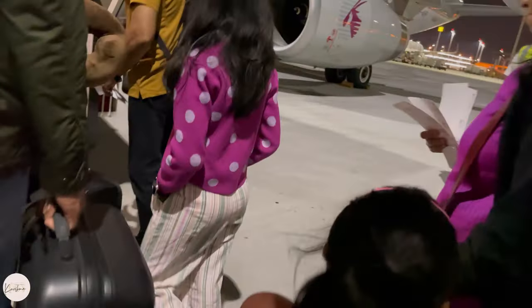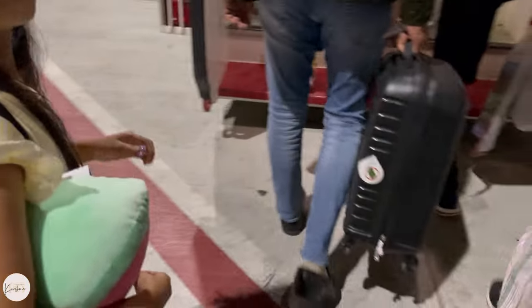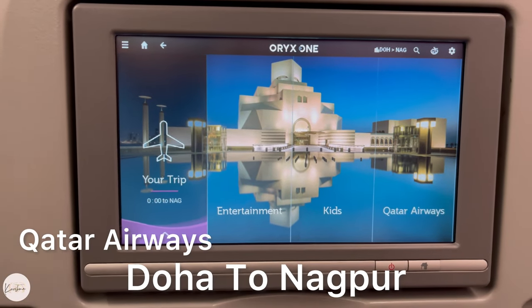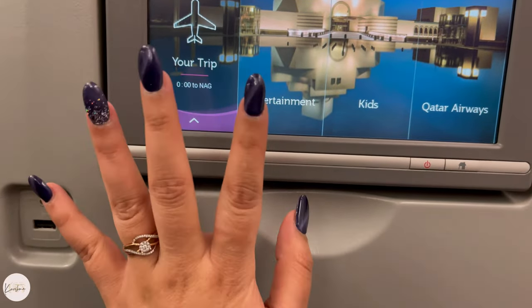You have to go to the next gate, take a bus, and then go to the aircraft. Now we are on our way from Doha to Nagpur and the flight is just 4 hours. We will reach Nagpur soon.